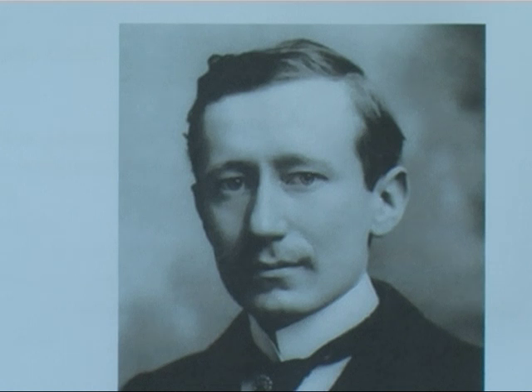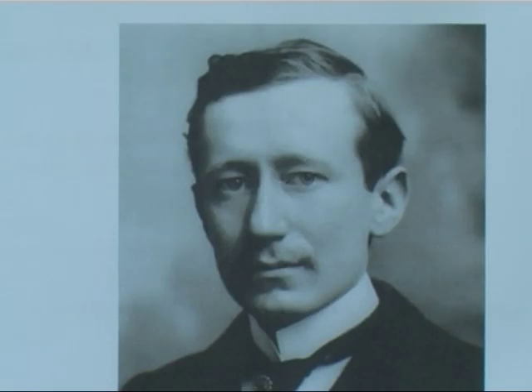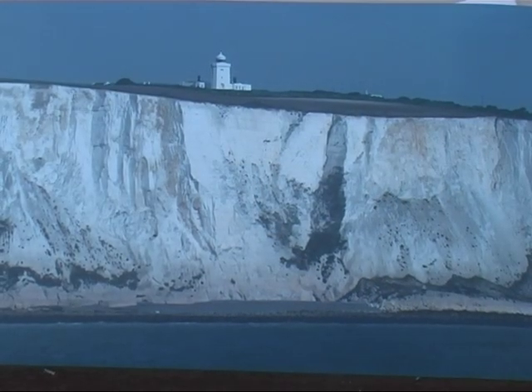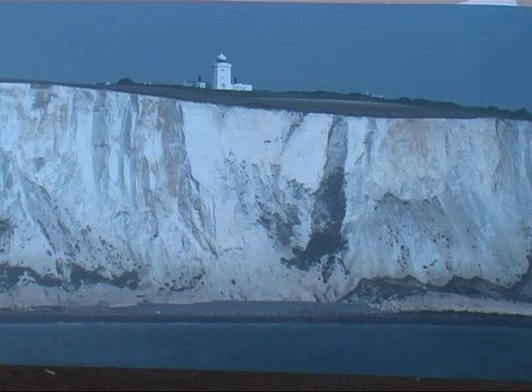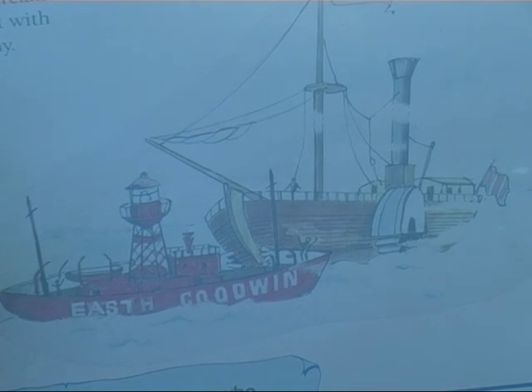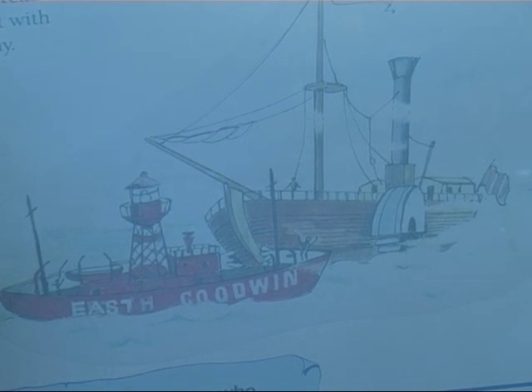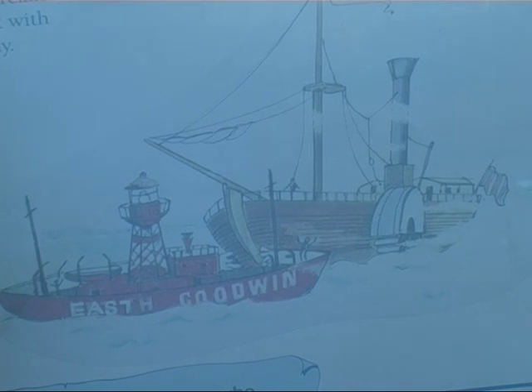Marconi used South Foreland for some of his experiments with radio. On Christmas Eve 1898, the first two-way ship-to-shore radio message using Morse code was exchanged between the lighthouse and the East Goodwin lightship about 10 miles away. On 27th March 1899, the first international wireless transmission was sent from Wimereux, France, and received at South Foreland Lighthouse. On 28th April 1899, in thick fog, the steamship RF Matthews rammed the East Goodwin lightship, and the first distress signal by radio, ship-to-shore using Morse code, was sent.